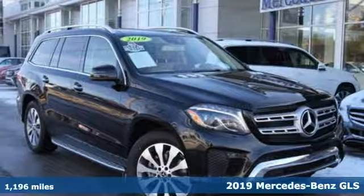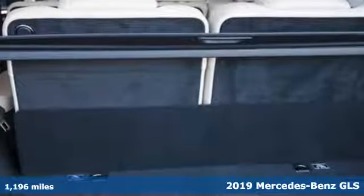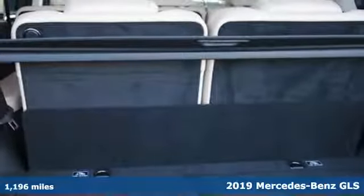Here's a certified 2019 Mercedes-Benz GLS. Mercedes-Benz, high style, high performance.